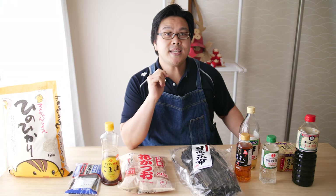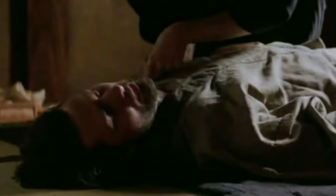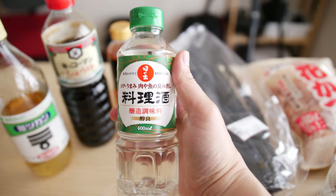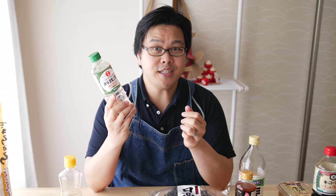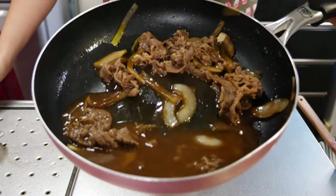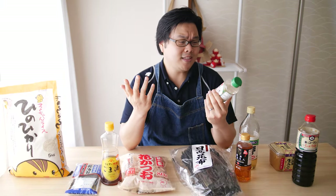The next pantry staple is sake. It's great for cooking — you'll find it as a prime ingredient in a lot of your favorite dishes like teriyaki, gyudon, sukiyaki, and udon soup base. It's in darn near everything.